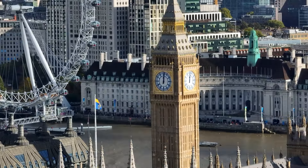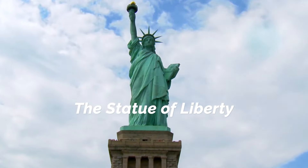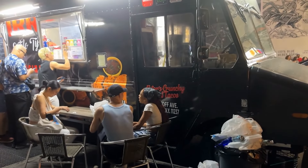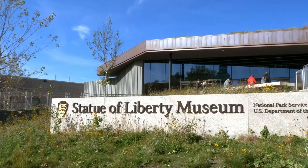Number 3: Statue of Liberty. A symbol of freedom and democracy, the Statue of Liberty stands proudly on Liberty Island in New York Harbor. There's a ferry fee to reach the island, and tours of the statue itself can add to the cost. Factor in New York City's accommodation and dining expenses, and you're looking at a potentially hefty price tag.